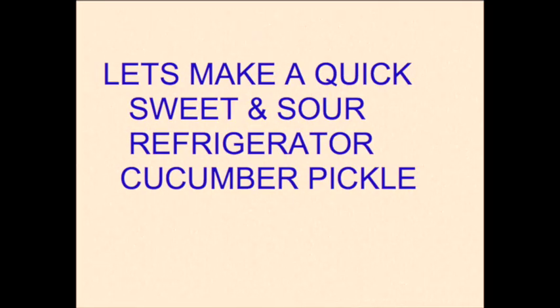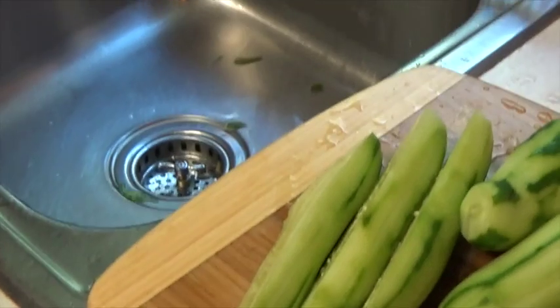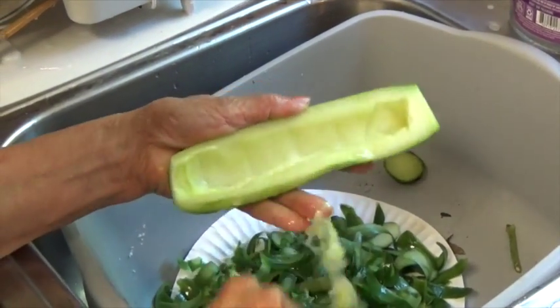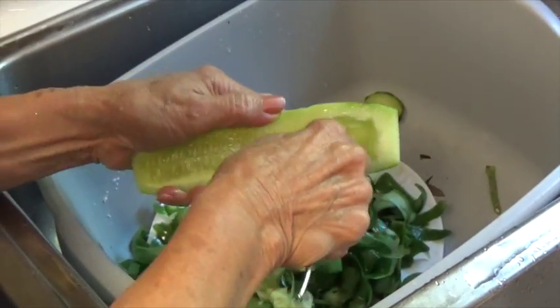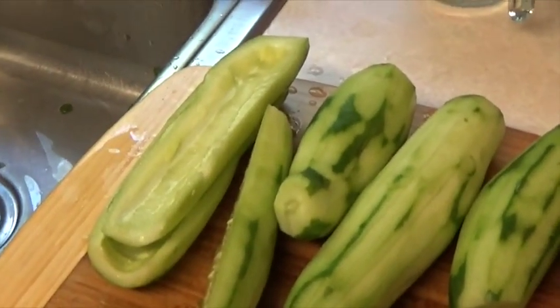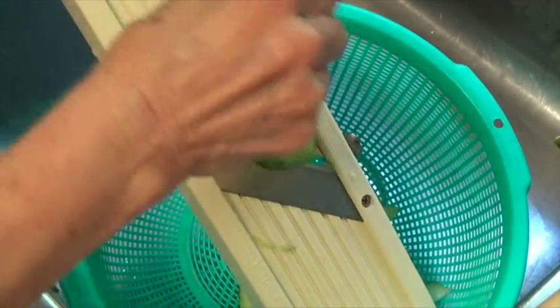You can make this pickle in the morning and it's ready to eat by evening time. It's a very simple, easy recipe — you probably have most of these ingredients in your kitchen already. The first thing we're going to do is peel the cucumbers and split them in half lengthwise. Then, using a spoon, scrape out any of the seeds that are there. Now we're going to thinly slice the cucumbers. My wife is using a mandolin-type slicer, but you could do it with a knife.